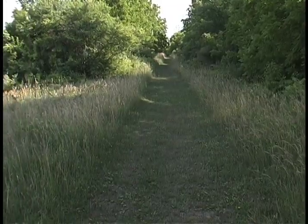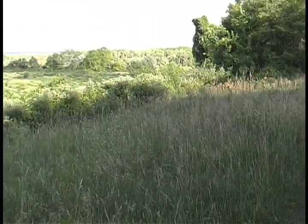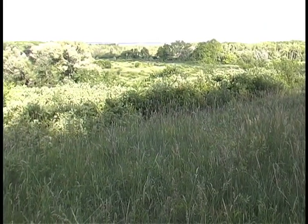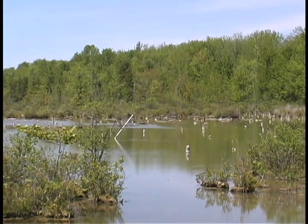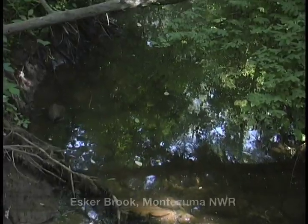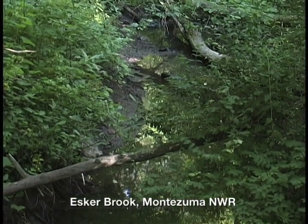Some drumlin-like formations are called eskers and kames — deposits left behind by streams that ran over, under, and through the glaciers. This esker, a ridge that runs along the western edge of the vast Montezuma Marsh, towers above a small stream sidling along its western flank, named, appropriately, Esker Brook.